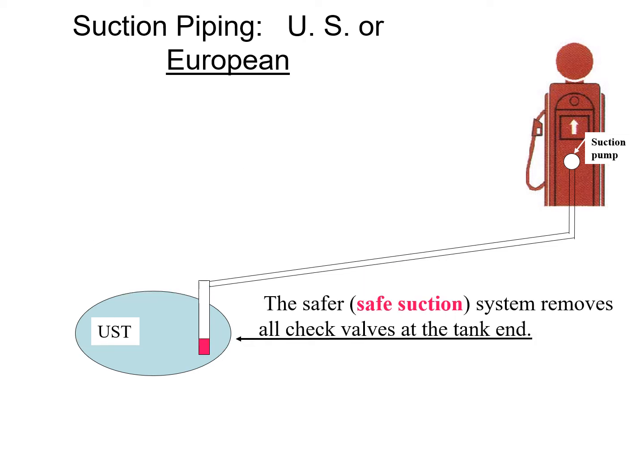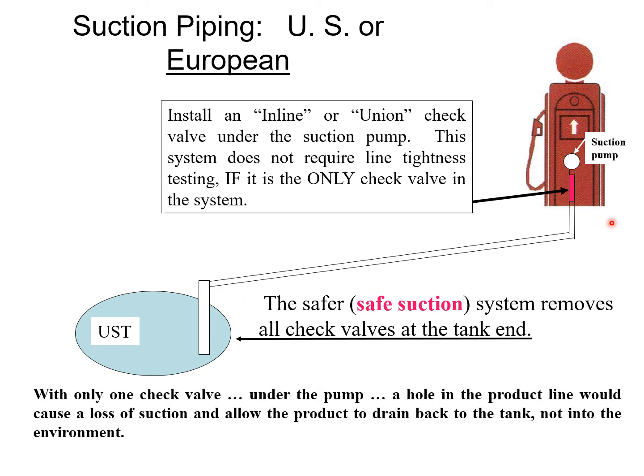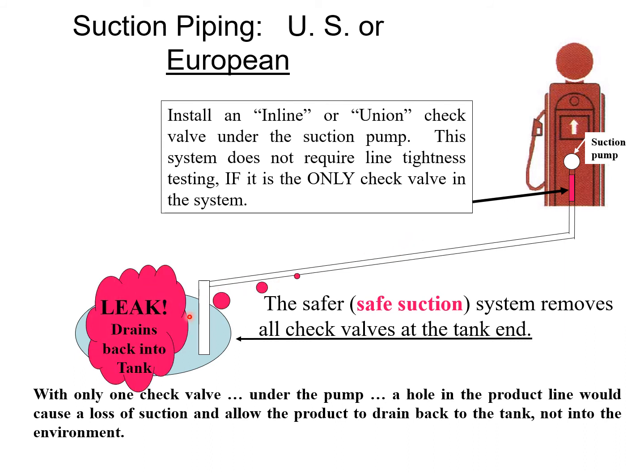The safe suction system, commonly referred to as the European suction system, removed all the check valves at the ends and placed them up at the very top near the base of the suction pump at the dispenser. This means that if a hole develops anywhere along the piping run, it doesn't drain into the environment — it drains back into the tank. This creates a vapor lock on the system, so it's slow to start back up because it has to re-prime before it can begin pumping fuel again.